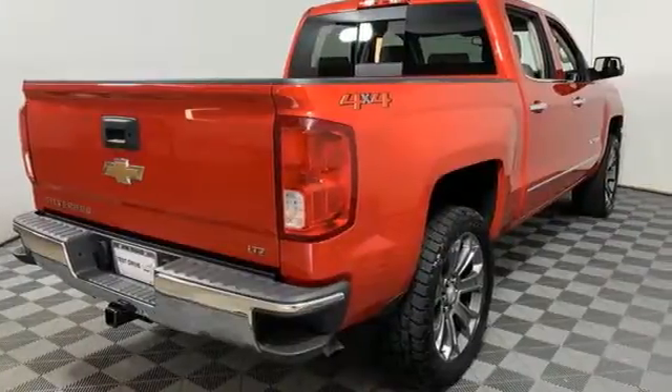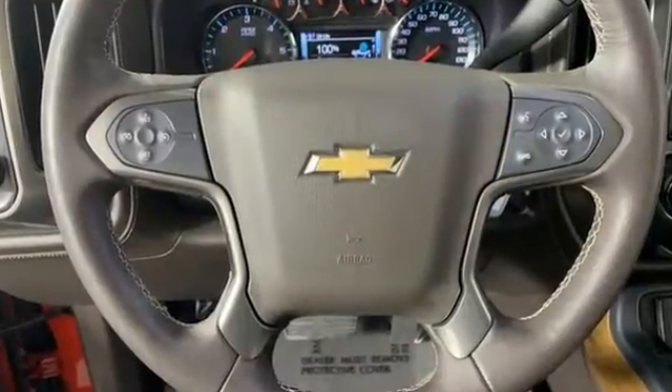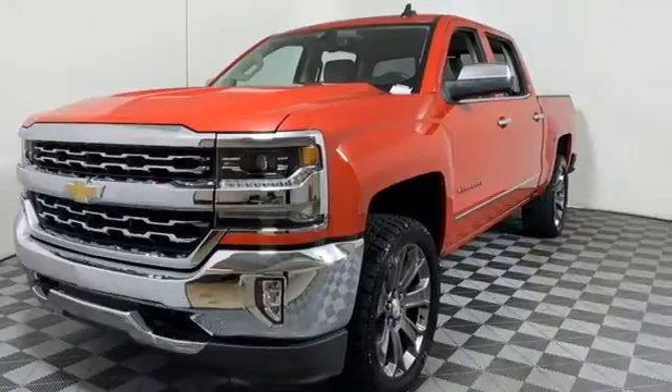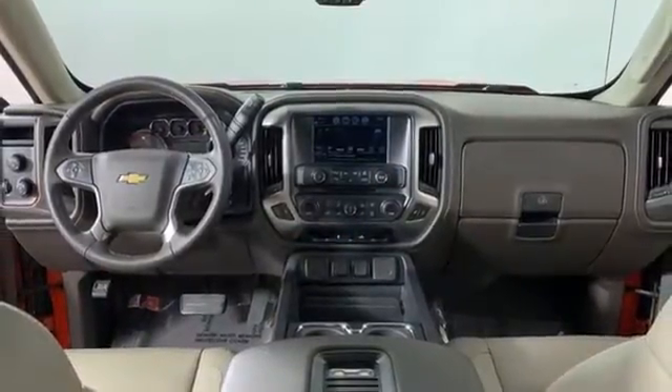Edmunds.com reports the Silverado pickup is just as adept at serving as the weekday family car as it is at transporting home improvement supplies or towing a boat on the weekends. In a Chevy, the journey matters more than the destination. See it for yourself when you take it for a test drive.